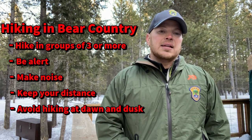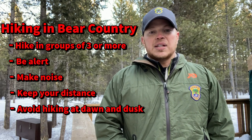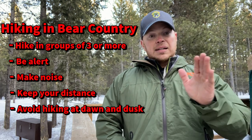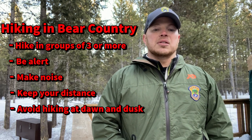Avoid hiking at dawn or dusk, particularly in the summer months — this is when bears are most active. During the heat of the day, a lot of times they'll bed down, but they're most active in that morning and evening time. So if you can, avoid those situations.